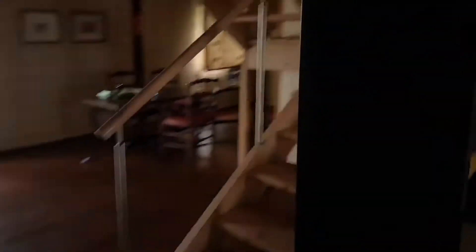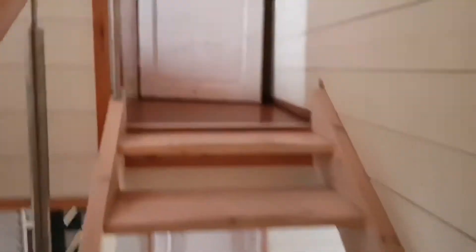Here's the staircase — the walkway leads all the way up. It's really high here, so it's not small at all. Here's the room upstairs, and there's a window for you to look out.